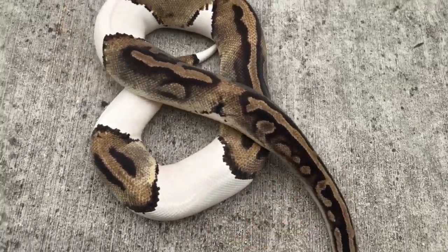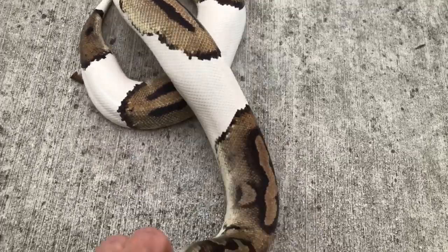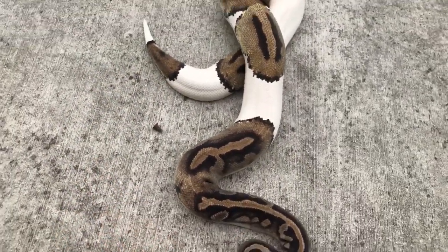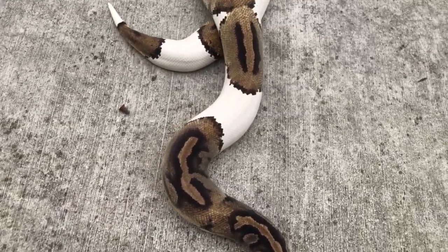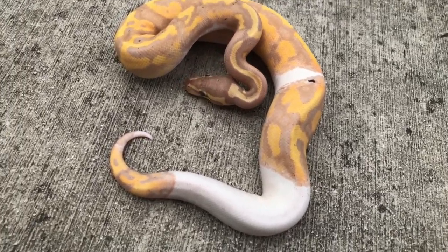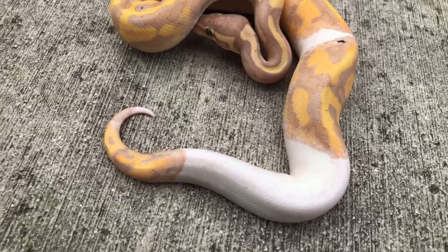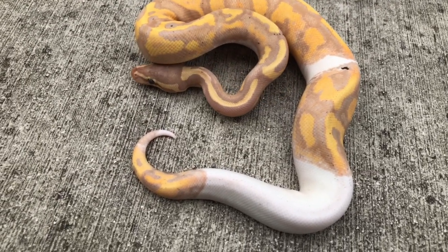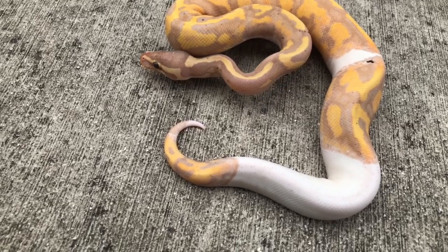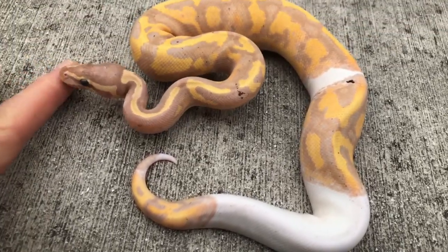That pied has developed into some insane-looking morphs incorporating the pied in a relatively short period of time. We went from that regular piebald python to something like this that I produced this year — a leopard banana orange dream pied. It's also 50% het hypo and het albino.